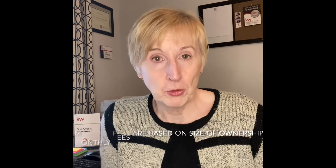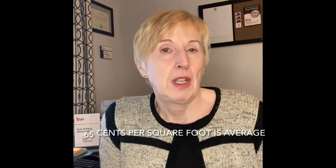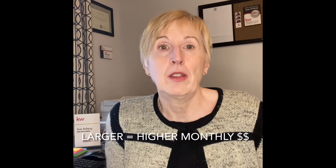First, I'm going to explain how they come up with condo maintenance fees and how they allocate it to a particular unit. It's based on the square footage of ownership. The property management has an allocated square foot cent rate — usually between 65 cents and 67 cents on average in Toronto, up as high as a dollar a square foot. The bigger the condo, the higher the maintenance.